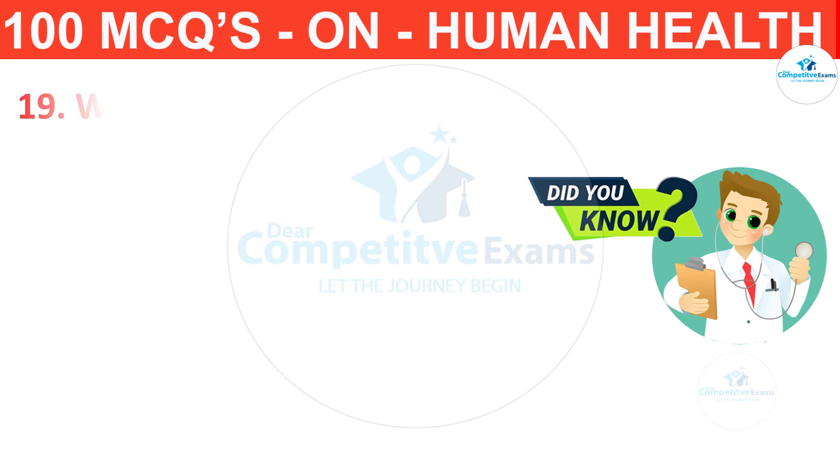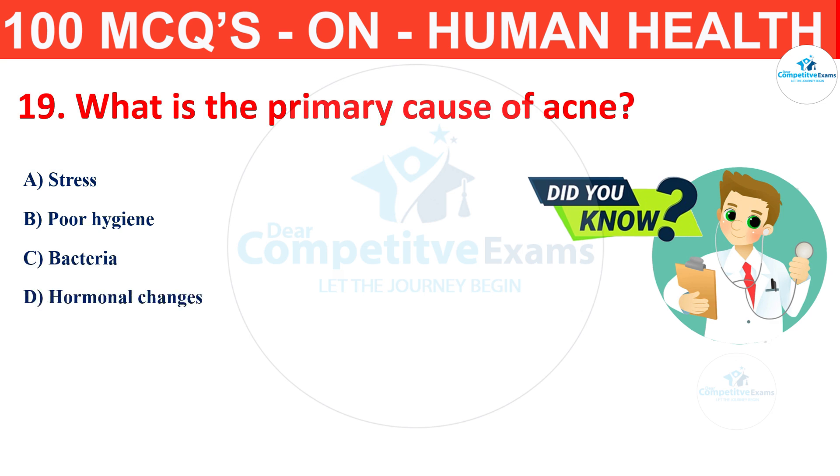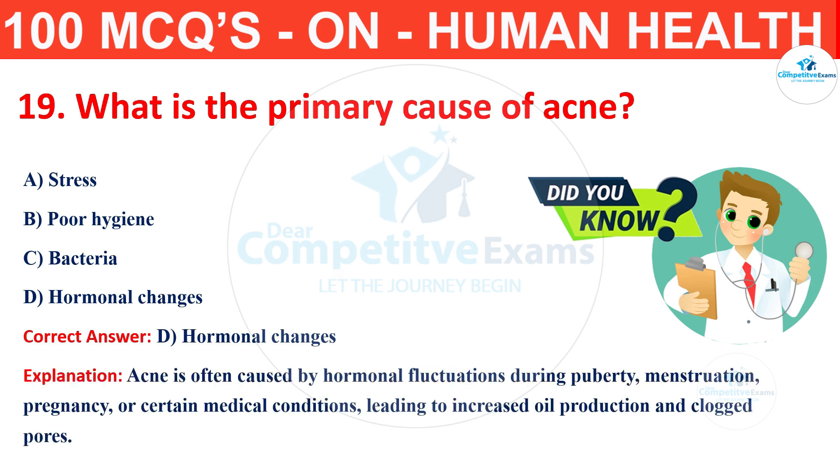Question number 19. What is the primary cause of acne? The options are stress, poor hygiene, bacteria or hormonal changes? The correct answer is D, that is hormonal changes. Acne is often caused by hormonal fluctuations during puberty, menstruation, pregnancy or certain medical conditions, leading to increased oil production and clogged pores.